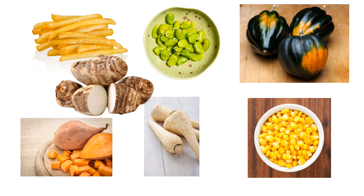What are some starchy vegetables? Potatoes, sweet potatoes, corn, winter squashes like acorn, green peas, lima beans, cassava, and taro root, and parsnips are the classics.